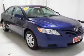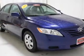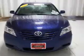Keyless entry, power windows, cruise control, an AM FM stereo with a CD player, power mirrors, an alarm system, power steering.